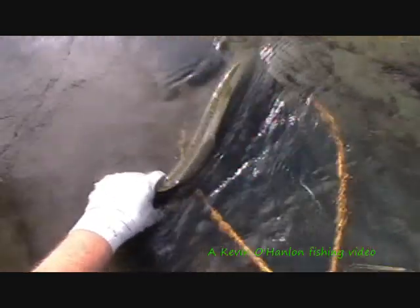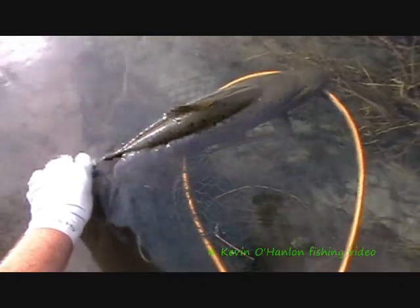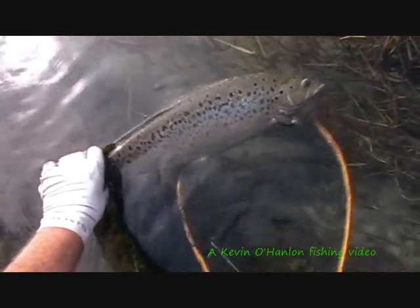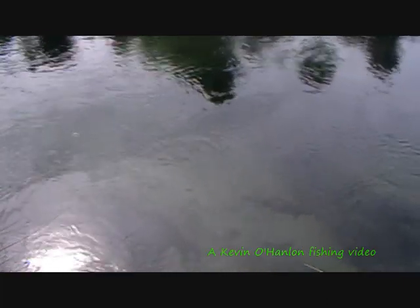There you go, girl, when you're ready. When you're ready, girl. Beautiful fish. Beautiful young hen. You ready? She's good, good to go. That's good — one from one. She's away.